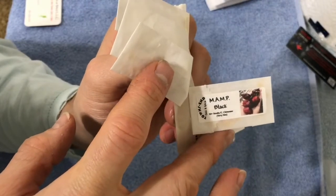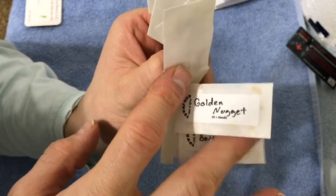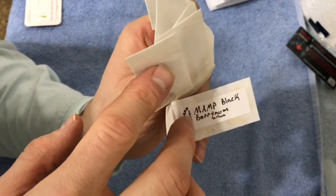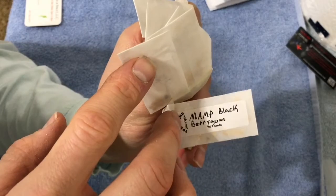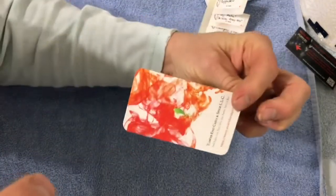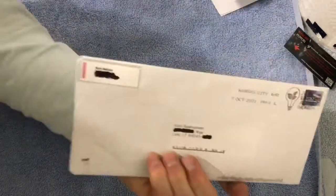Mamp Black. Gold Nugget — that's another variegated one. And then another version of the Mamp Black. Thank you very much Brian, look forward to growing them. And last of all we've got the Rich Holland trade.